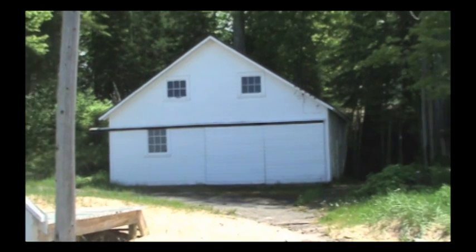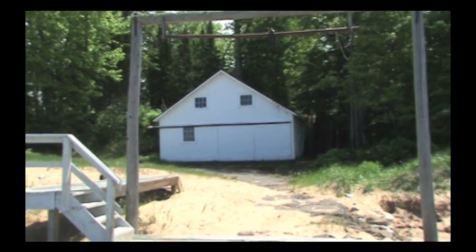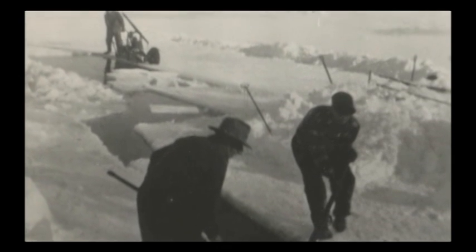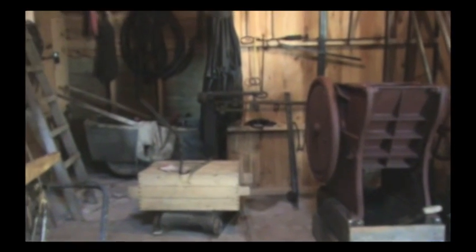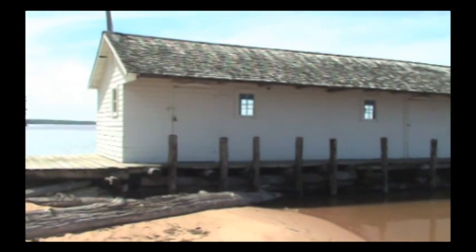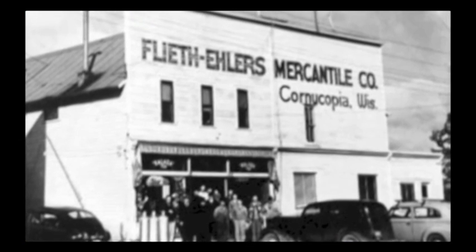The way the fish were preserved has also drastically changed over the years. The Hokanson brothers had to go out, cut, and haul 200-pound blocks of ice for their ice shed. Once full, the ice in the shed would last them well into the summer months. Each morning, before they left to go lift their nets, they would go to the ice shed and chip the ice for their fish boxes. Upon returning with the fish, they would again fill the boxes with fresh ice and ship them off to Eller's Market in Cornucopia, Wisconsin for sale.